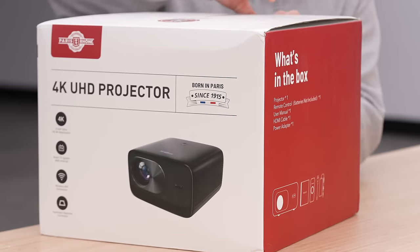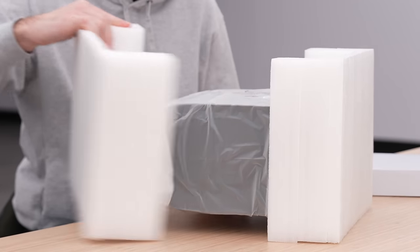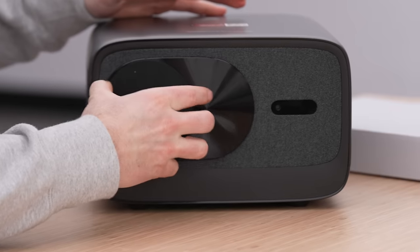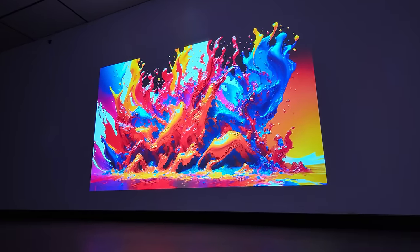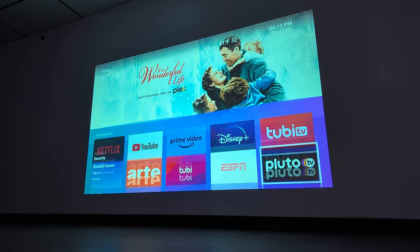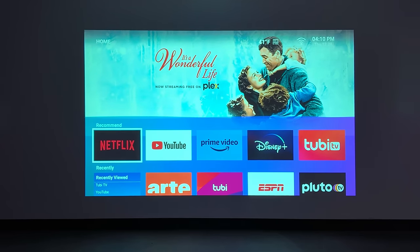Today's episode is brought to you by Paris Rhone and their new affordable 4K projector. You can pick this thing up for under $500 with the code that's going to be down in the description of this video. You're getting 4K UHD resolution up to 200 inches projected. You've also got 24 watts of audio power via a dual speaker setup, 600 lumens of brightness, and 40,000 hours of lamp life. So not only do you have Android TV, you've also got autofocus built in.